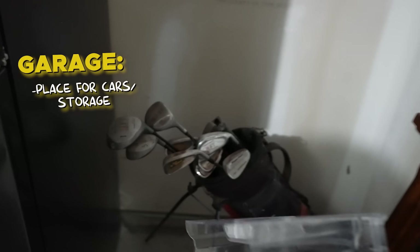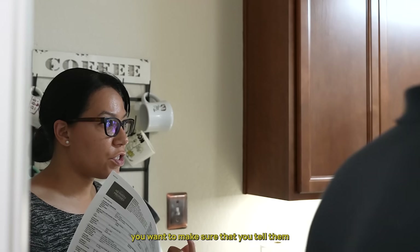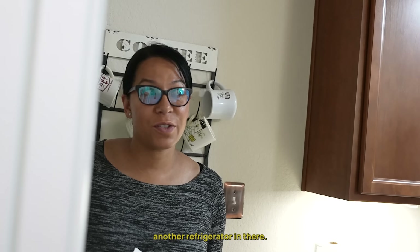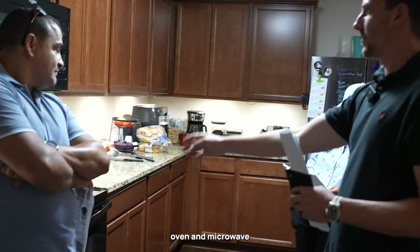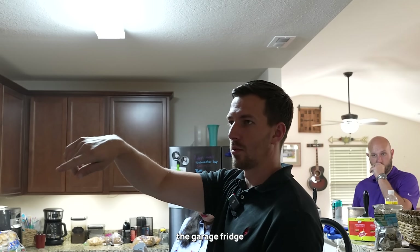Then you have the garage. With the contracts, you want to make sure you tell them about the refrigerator in the house at time of showing, because I noticed there's another refrigerator in there. In Tennessee, things that would be included are the dishwasher, oven, and microwave. Negotiable would be this fridge, the garage fridge, and the washer and dryer - those would all be negotiable.